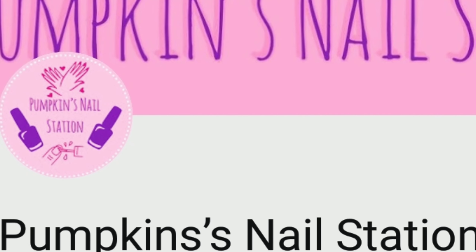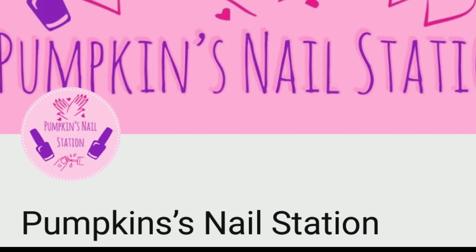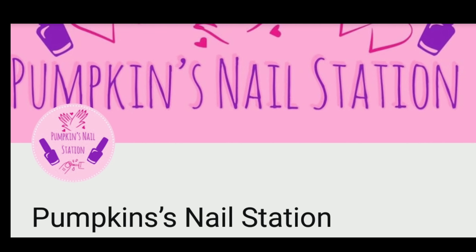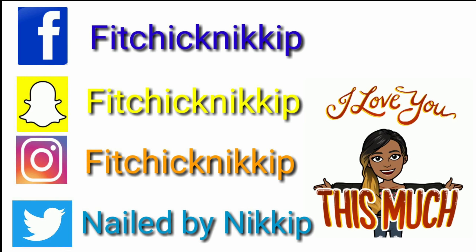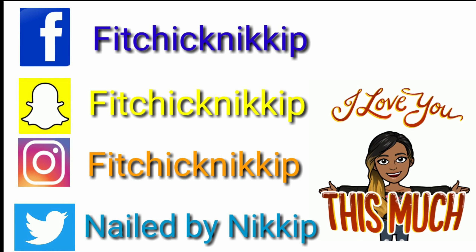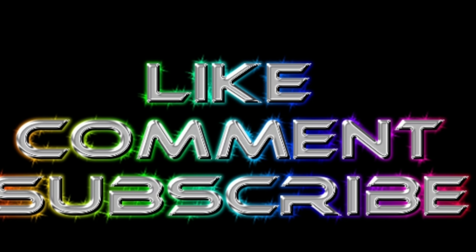Thank you so much, nail crew — make sure you go follow Pumpkin at Pumpkin's Nail Station. She has really cool nail videos and we've even done a collab before. Check her channel out, give her a big thumbs up, subscribe, and let her know that Nails by Nikki sent you! You can also follow me on Facebook, Snapchat, Instagram, and Twitter — I don't really know how to work Twitter, but I've got it. Don't forget to like, comment, and subscribe. Love you guys so much!